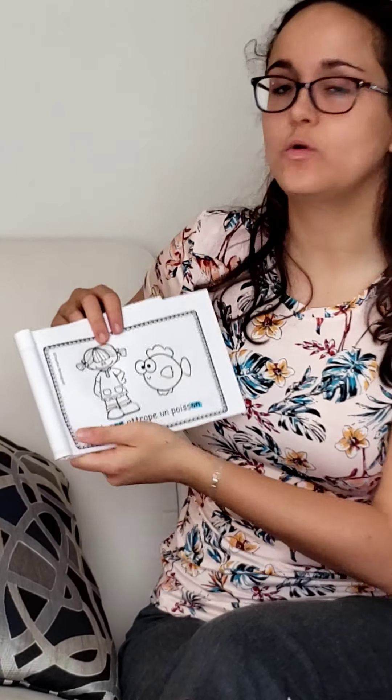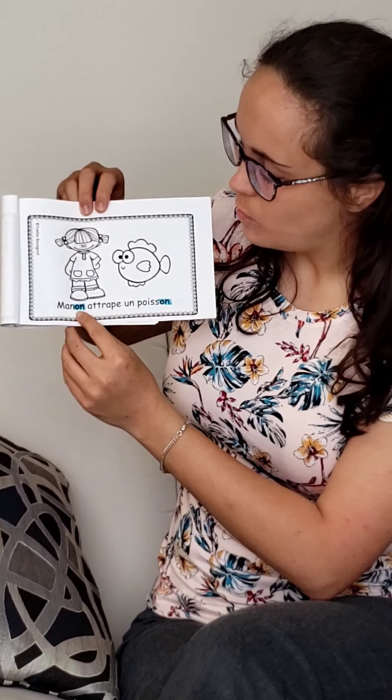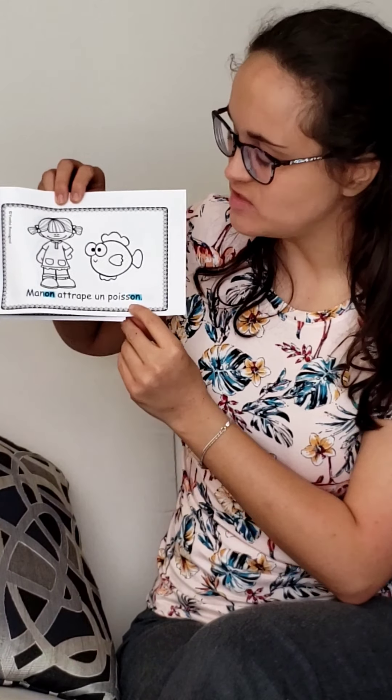Okay, here's another one. Manon attrape un poisson. What sound rhymed here? I'll read it again: Manon attrape un poisson. You got it — Manon, poisson.